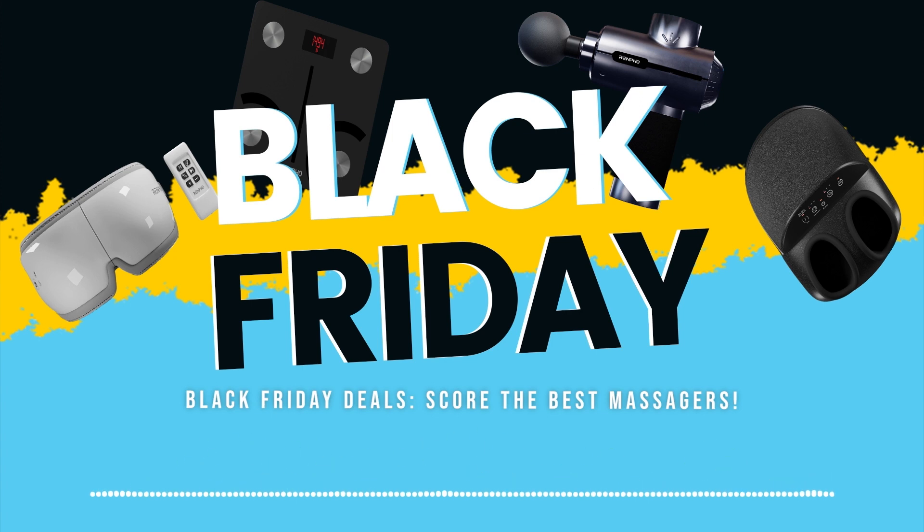The Renpho Eye Massager — the best remedy for relaxing eyes. Additionally, it helps to relieve headaches and migraines. It is now discounted along with other massagers from Renpho. Did we mention that utilizing this massager will also promote a good night's rest? Come try one and discover a fresh passion for wellness.